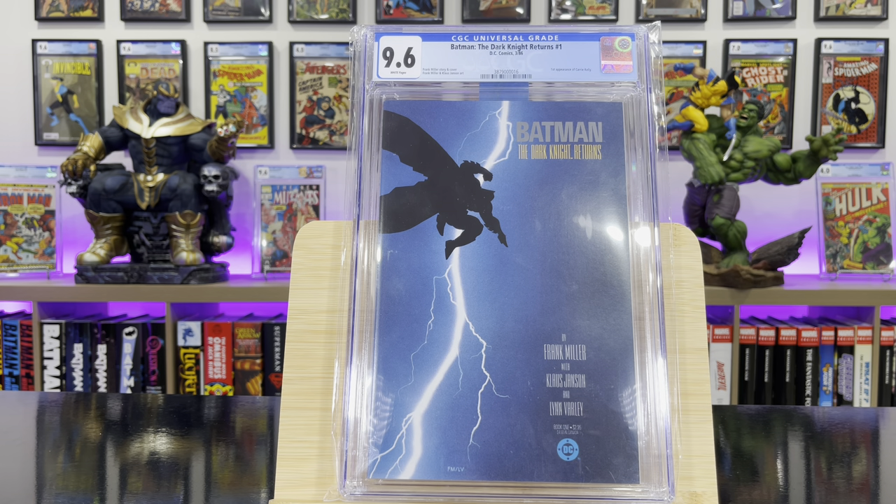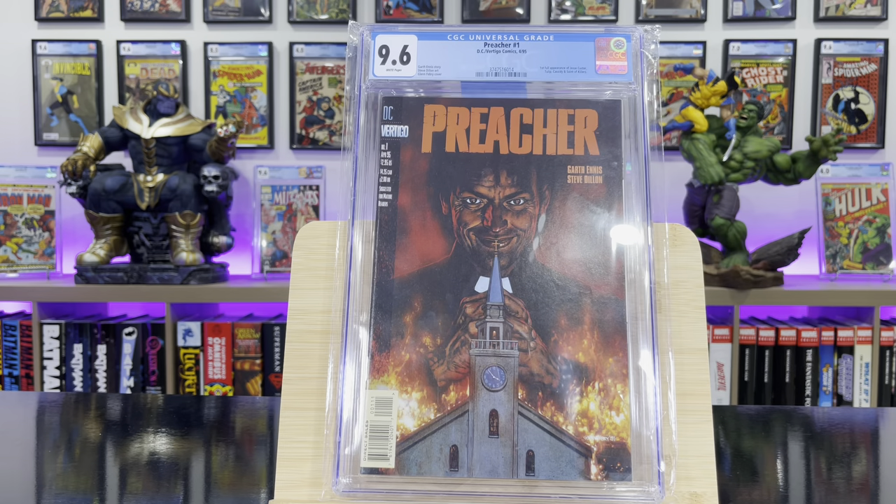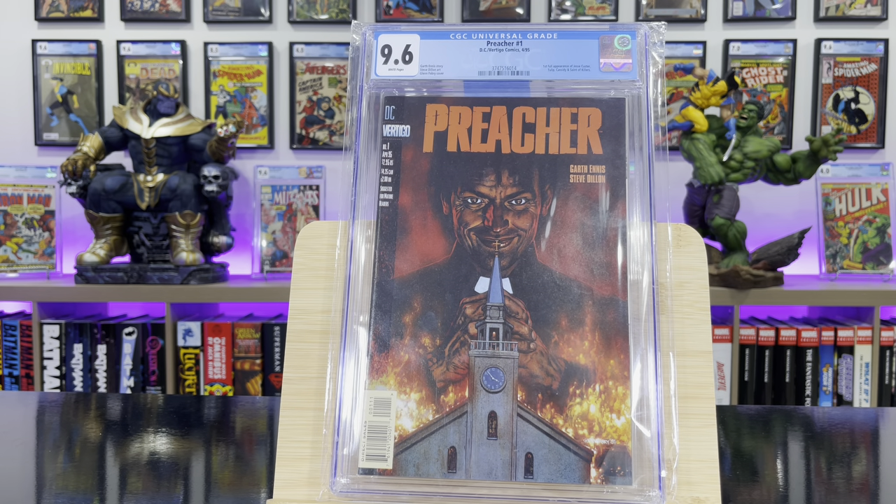Preacher #1 — first appearance of Jesse Custer the Preacher, Tulip, Cassidy, and the Saint of Killers.